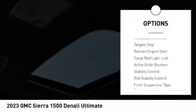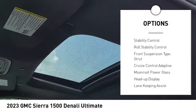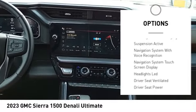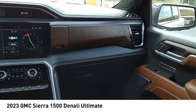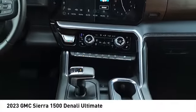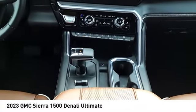Rear step bumper, power windows with safety reverse, hill descent control, tailgate step, remote engine start, cargo bed light LED, active grille shutters, stability control, roll stability control, front suspension type: strut.